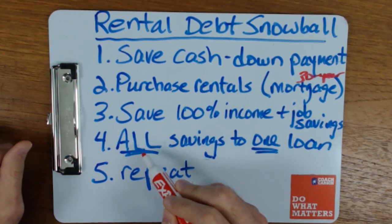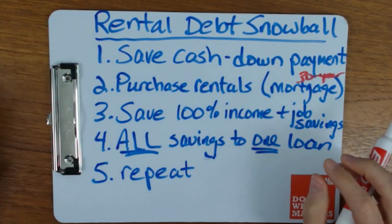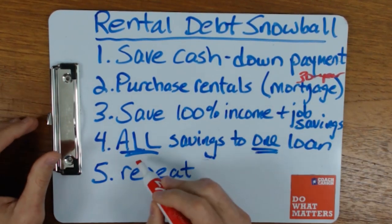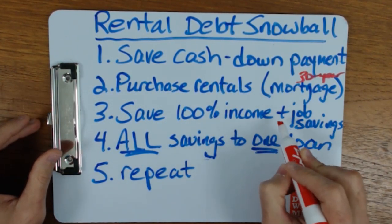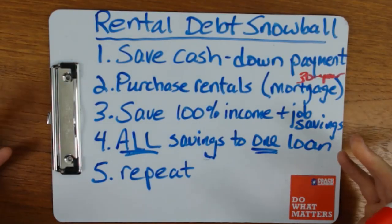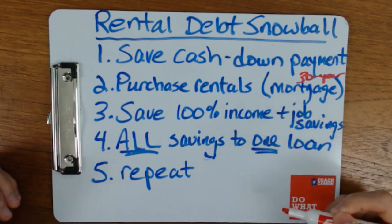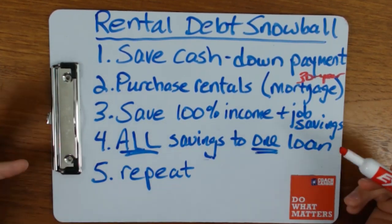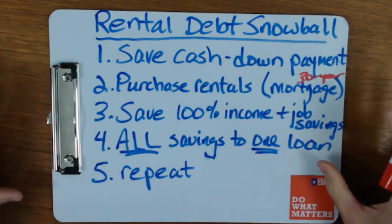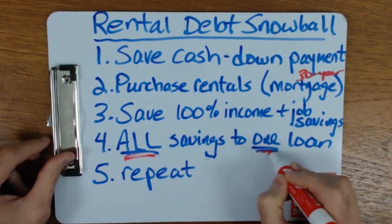Step number four — the key of the rental debt snowball — is that instead of paying down each individual property, you take all the savings you can and apply it to one loan at a time. That's the key. If you take all those extra savings, you can actually pay your loan off a lot faster — we're talking four, six, seven years instead of a 30-year mortgage. It goes a lot faster by concentrating everything rather than spreading it across multiple properties. That's why you apply it to one loan.